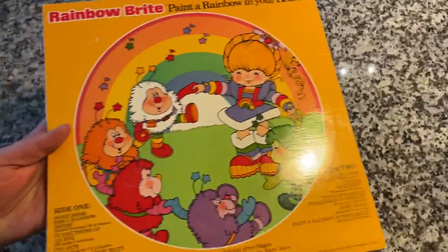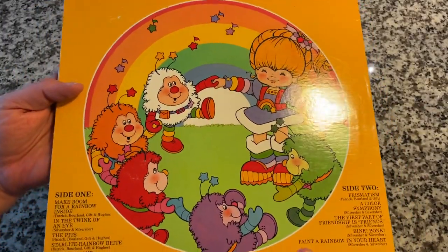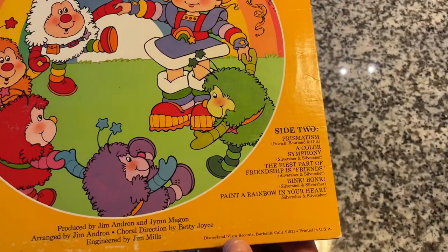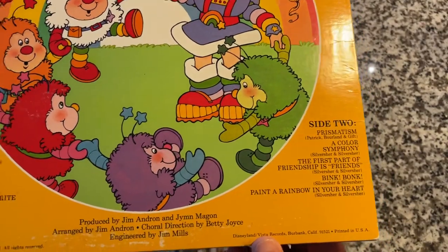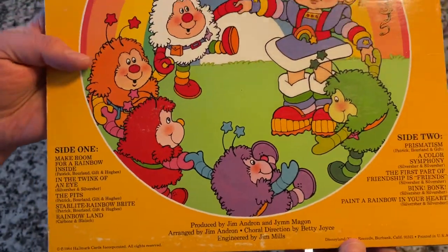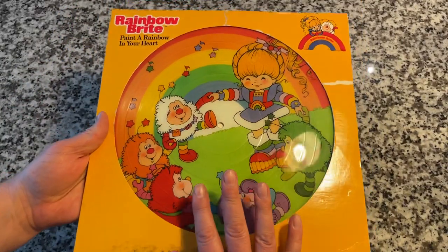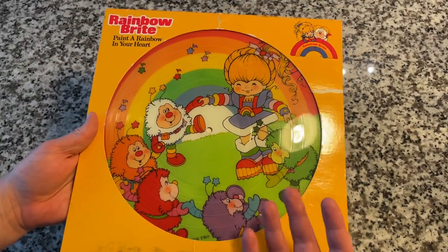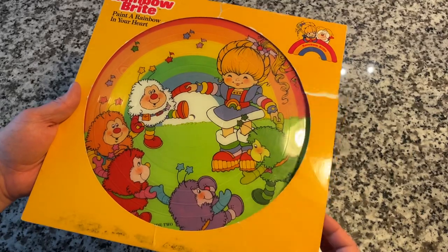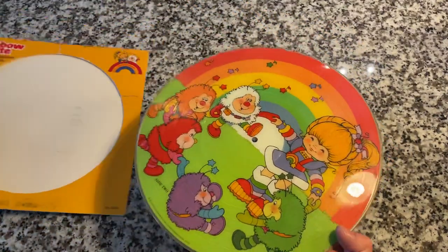Let's look at the back here. Awesome — I just love the colors. Got some great music on here, we're going to listen to it. It's in pretty good shape too. This is a pretty common package design for a picture disc, obviously so you can see the disc. This one is cut right there, so that's not the best situation, but let's pull it out.